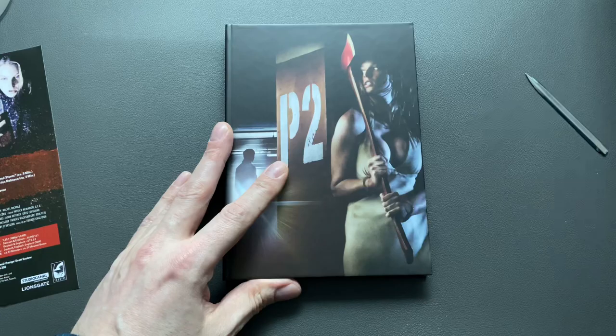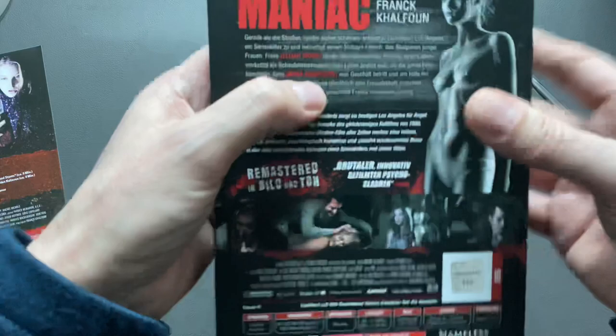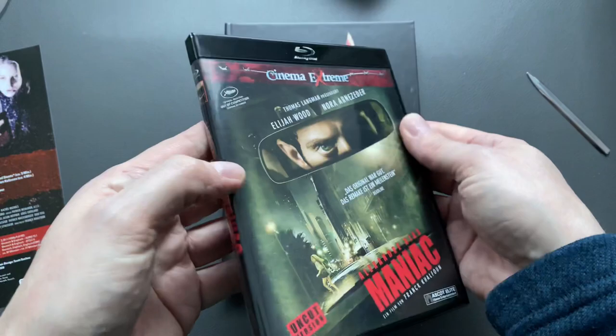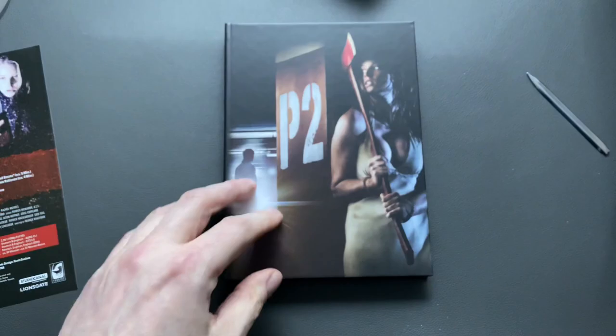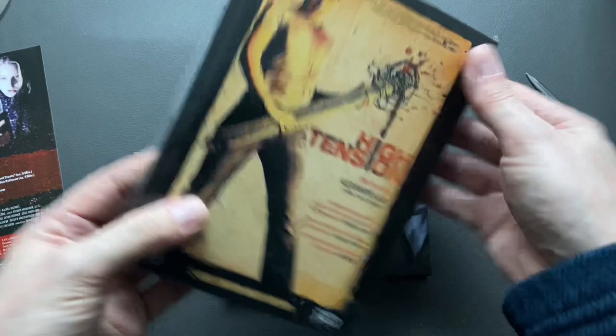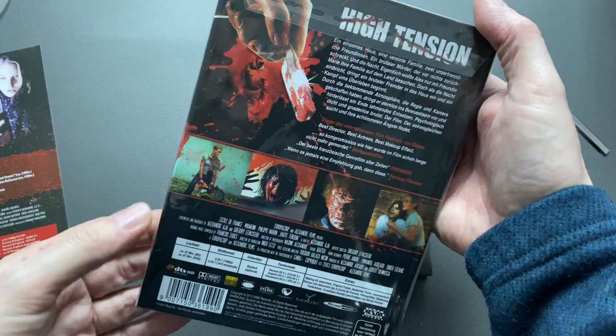Frank Calfon, the director of P2, also brought us the outstanding Maniac — Alexandre Aja's Maniac. This is the standard Armory uncut edition of Maniac. Like I said, Alexandre Aja was working as an author and producer of P2, and he brought us the absolutely stunning High Tension. I hope someone will take on High Tension and re-release it.